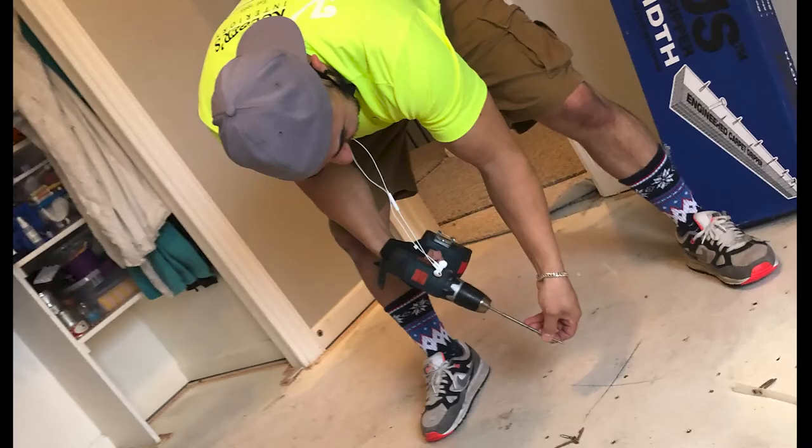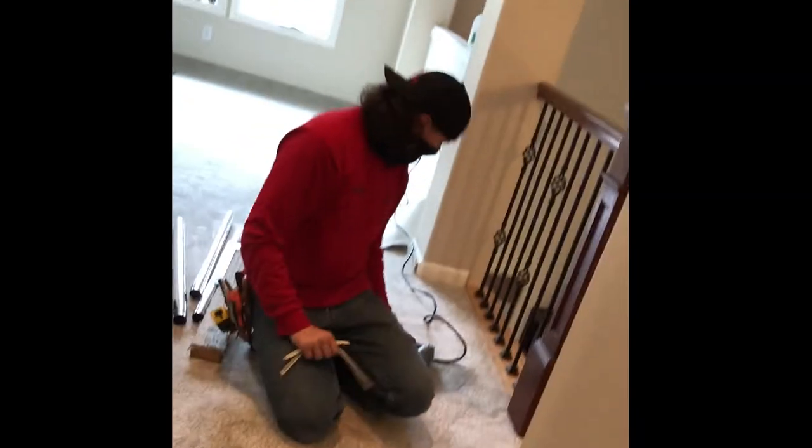Here at Coburns, of course, we employ our installers, which means they're all trained through our store for warranty compliance, and we warrant our installation. Should any issues arise, we will take care of it.